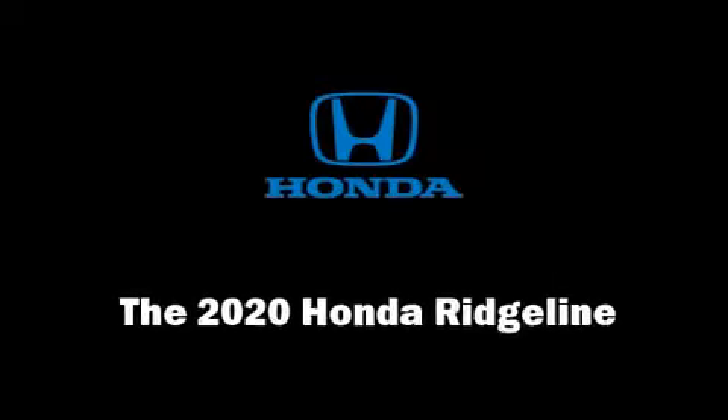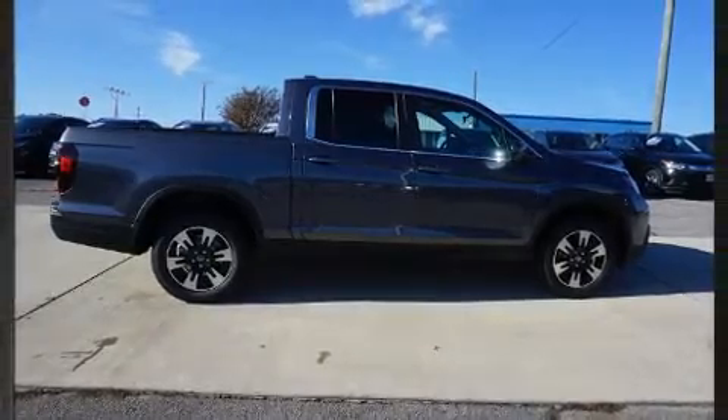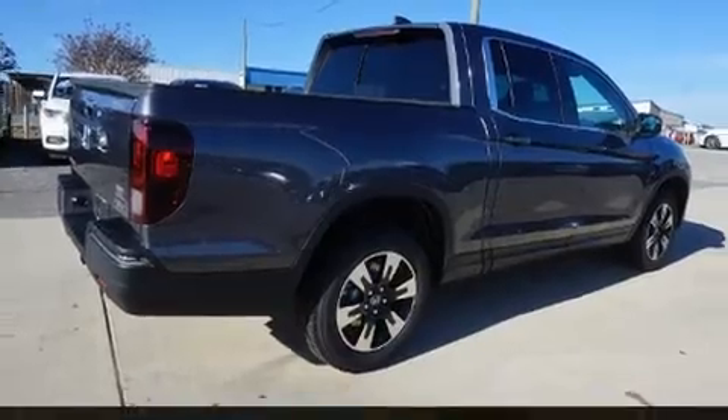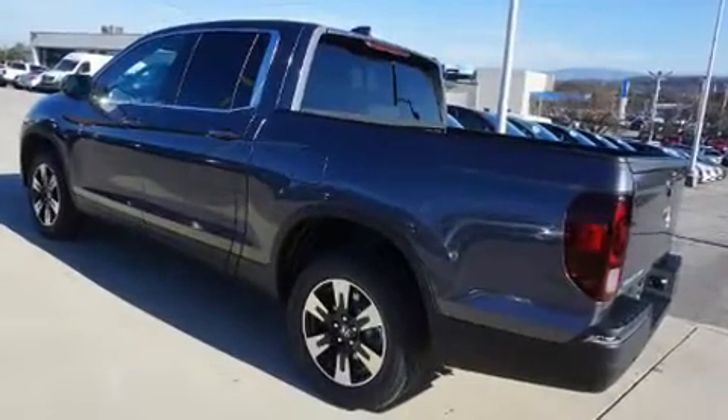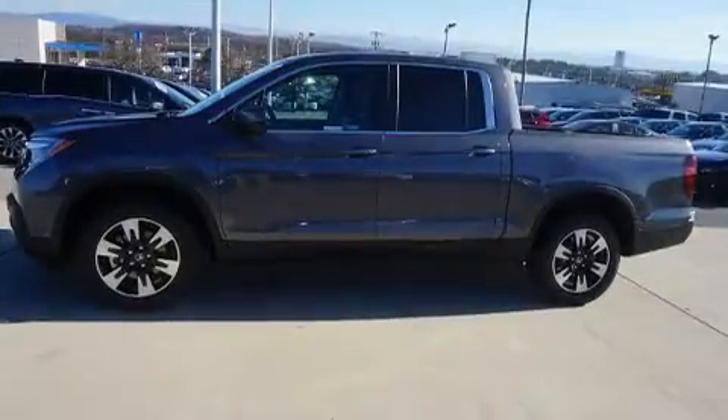The 2020 Honda Ridgeline. This four-door, five-passenger truck is ready to drive off the showroom floor. Smooth gear shifts are achieved thanks to the 3.5-liter six-cylinder engine. And for added security, dynamic stability control supplements the drivetrain.